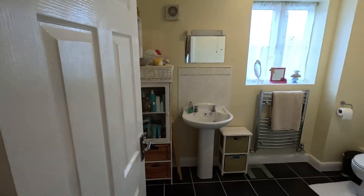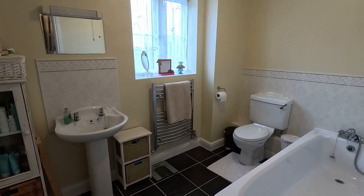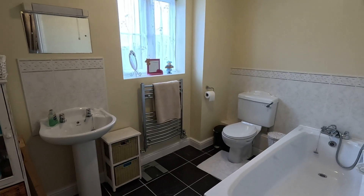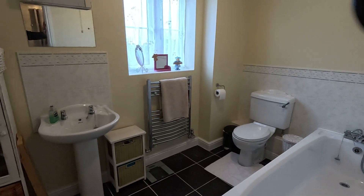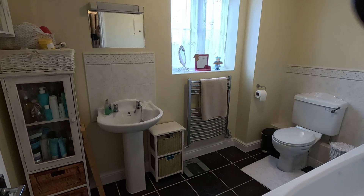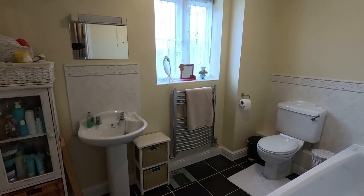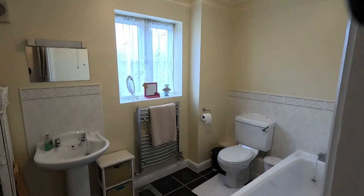Next on the stop we have the family bathroom. This comprises a three-piece modern white suite with low-level WC, panelled bath with shower head attachment, and pedestal wash hand basin. We've got ceramic tiling to the floor and all splash back areas, a centrally heated towel rail and of course the obscured double glazed window to the rear elevation.